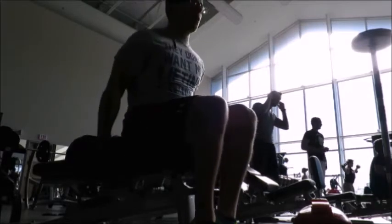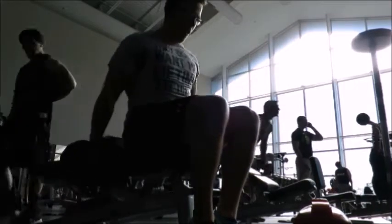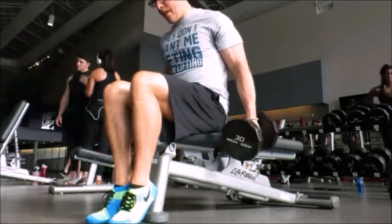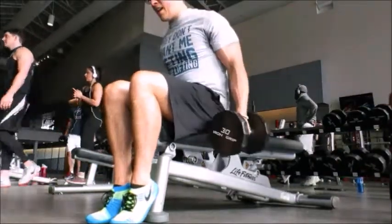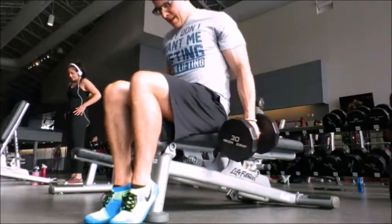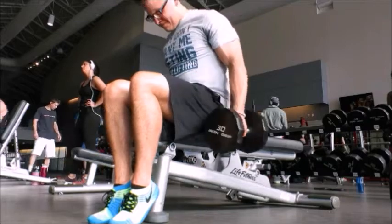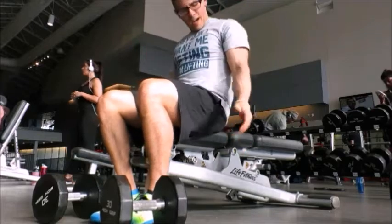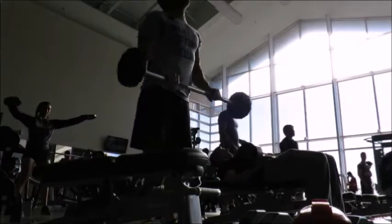Then I went over and did some hammer curls with some terrible lighting. Pay attention - this is what shreds does on Instagram. That tells you right there what simple lighting can do. Four sets of 12, only doing 30s, but the superset I was doing with this destroyed my forearms. From the previous workouts my forearms were just drained. Looking at this footage now I definitely feel like I'm growing in the areas I want to - this program is going extremely well. I got 10 reps and then I couldn't grip it anymore.